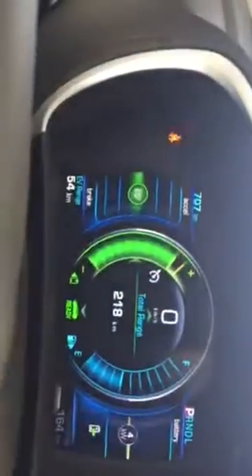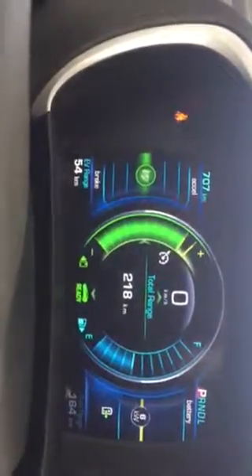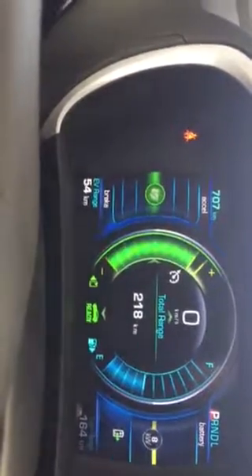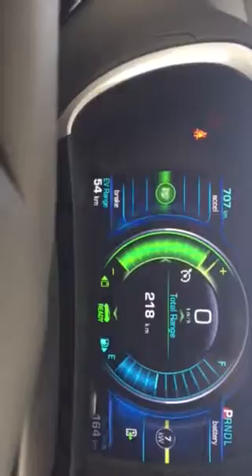When you look up here it tells you everything you need to know very easily. In the top left there you see your odometer reading, bottom left you see your electric range, bottom right you see your fuel range, and in the middle there that's the total range combined.